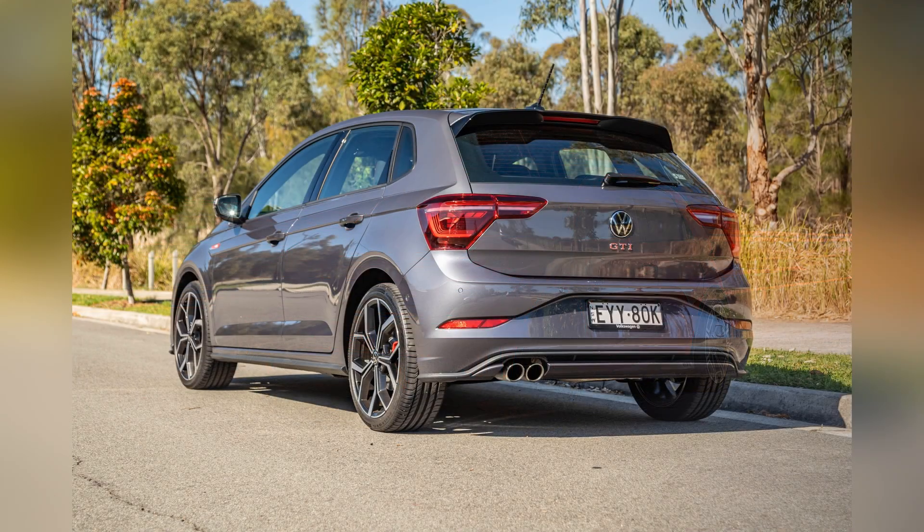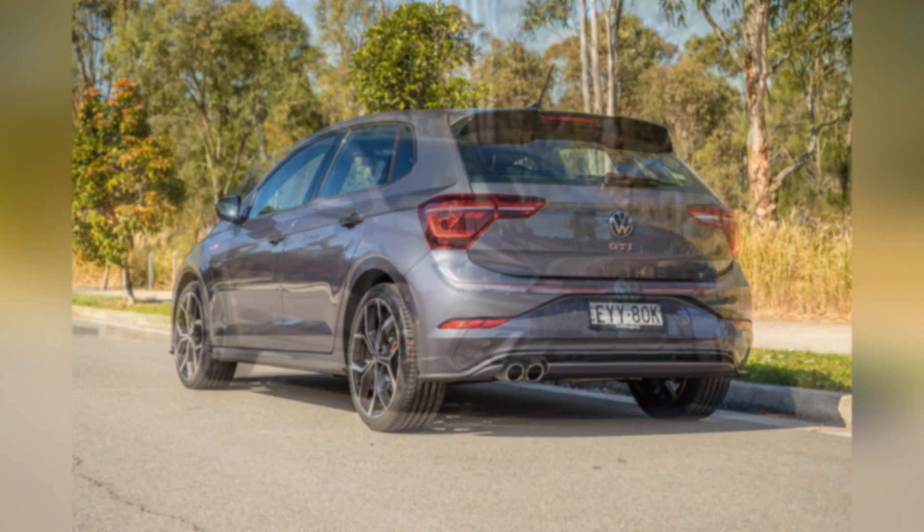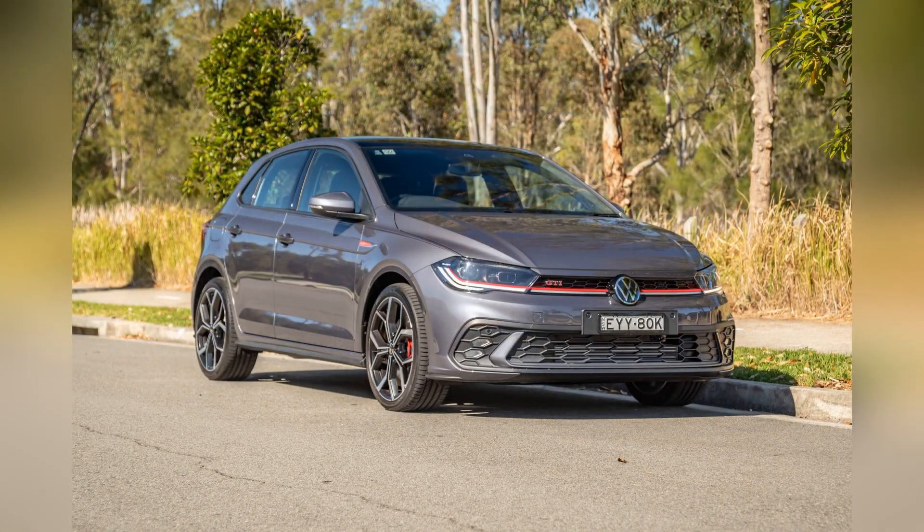The GTI's powertrain delivers a smooth and responsive performance, making it a joy to drive in various conditions, from city streets to winding country roads.